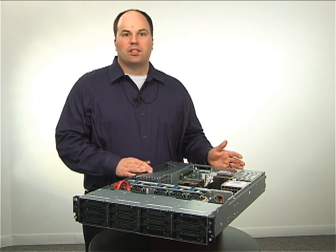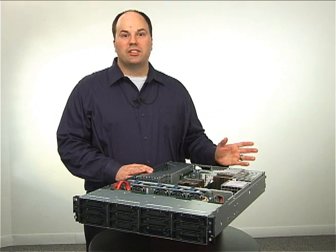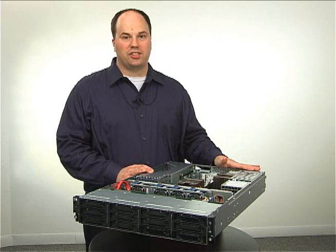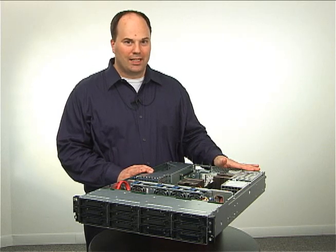The power that's going to come into the server is going to more closely equal the power that the server is going to require, and we're going to do this with 460 watt and 750 watt high-efficiency power supplies.